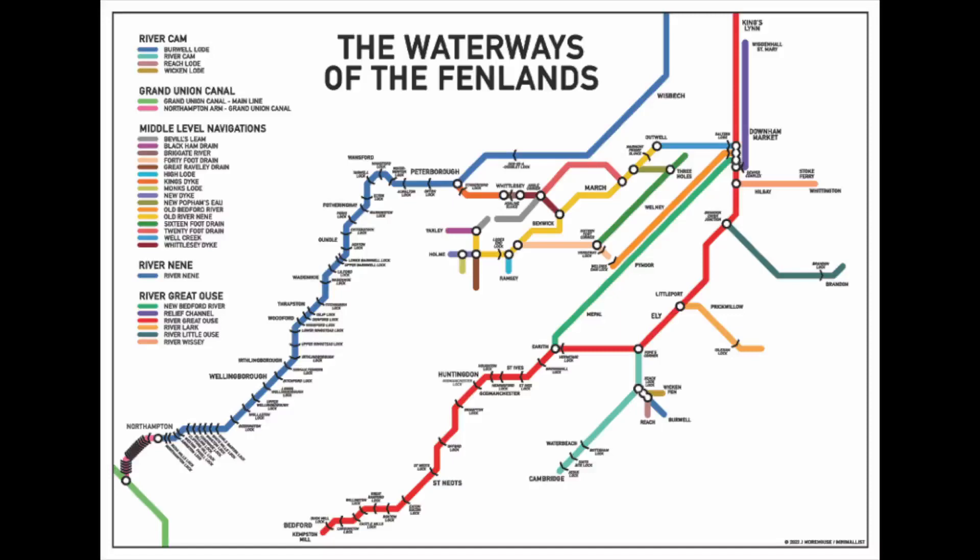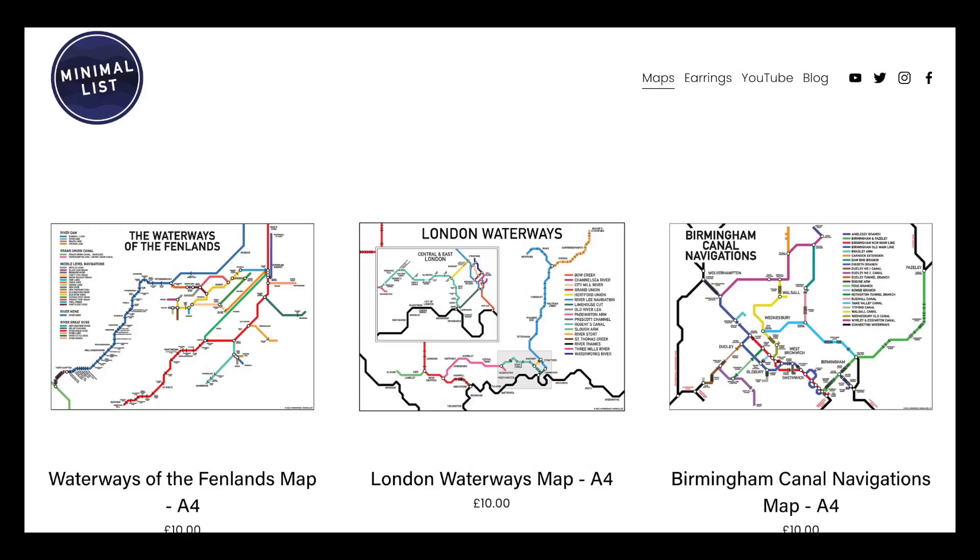Before we start, I just wanted to mention that in this video you'll see my new-ish map that shows the waterways of the Fenlands. It's now available to order from our website, which I've linked below. It covers the River Great Ouse, the River Neen, as well as the middle-level navigations which are featured in this video. All my other waterways maps are available on the website too.